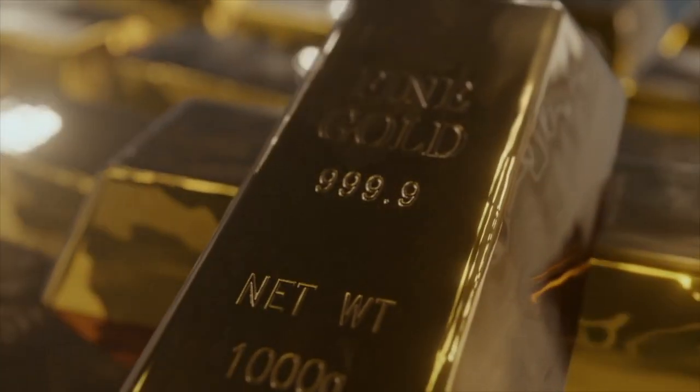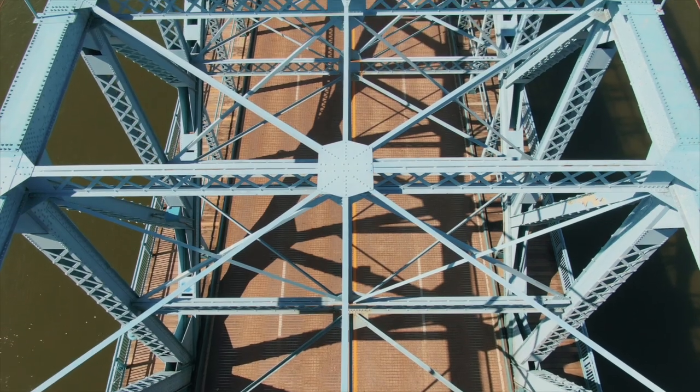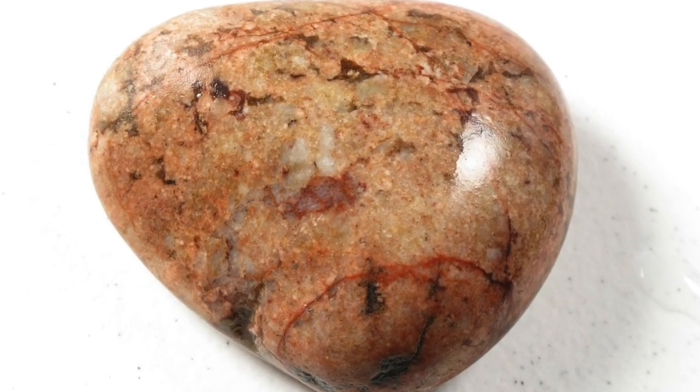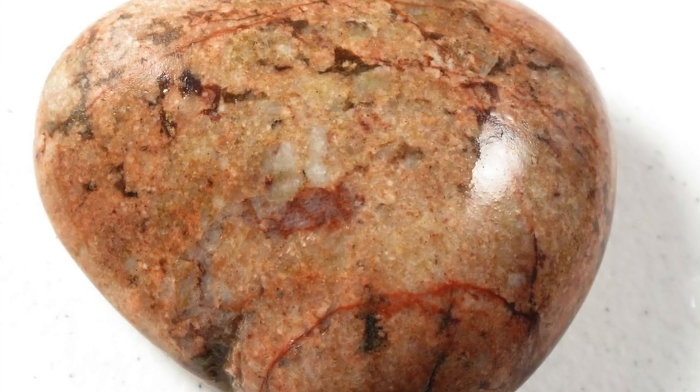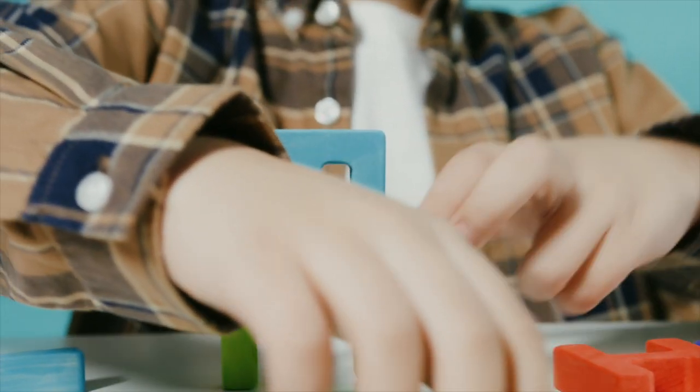Minerals can also be metals, like gold. Not all metals are minerals though — some metals like steel are man-made. The next time you see a rock, look at it closely. Rocks are made of many different minerals.